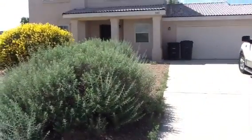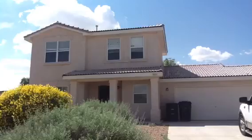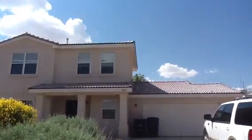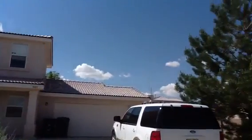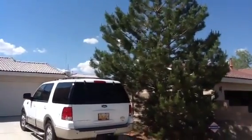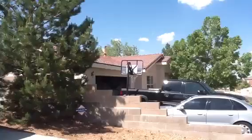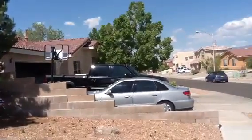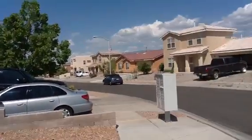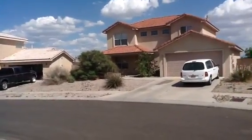Hello, Roberts. This is 8001 Petroglyph. That is my car in the driveway. Neighborhood.